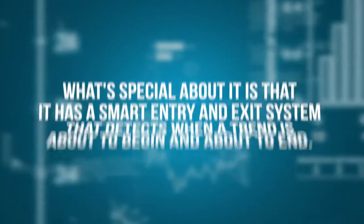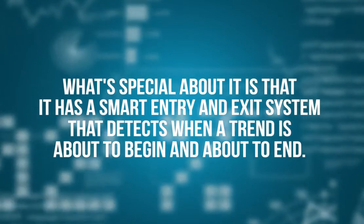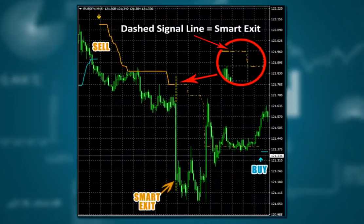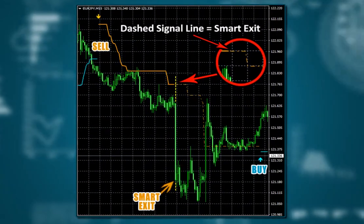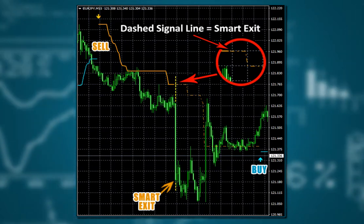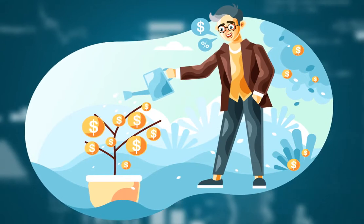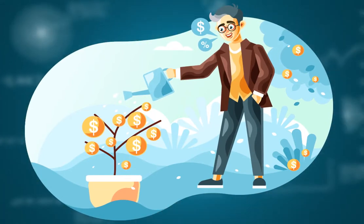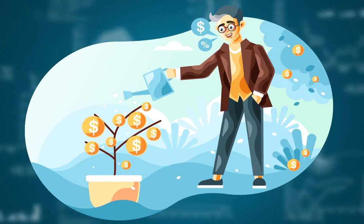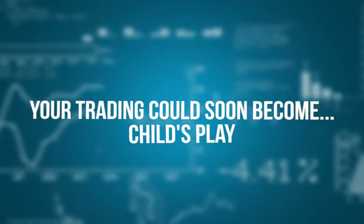What's special about it is that it has a smart entry and exit system that detects when a trend is about to begin and about to end. Here's what it looks like on a chart. I'll explain what happens behind the scenes later — there is a ton of stuff going on inside the code of this tool. Know that if you're serious about making serious money from Forex, you ought to pay attention to everything in this letter, because you can change your fortune in as little as just a few weeks from now.